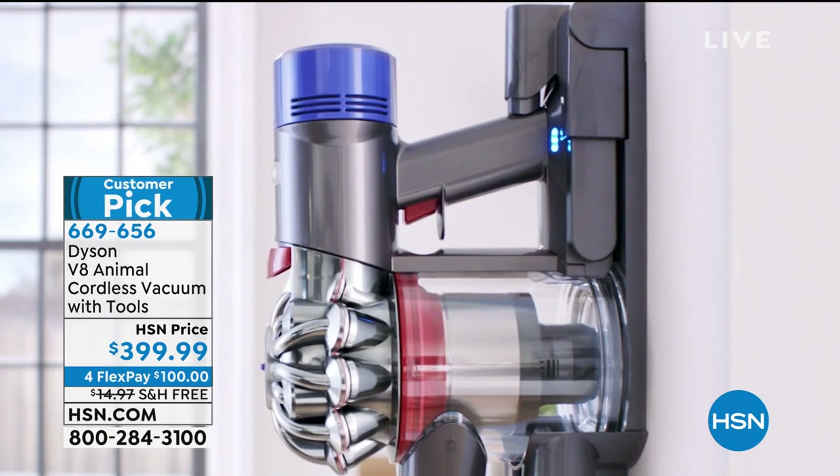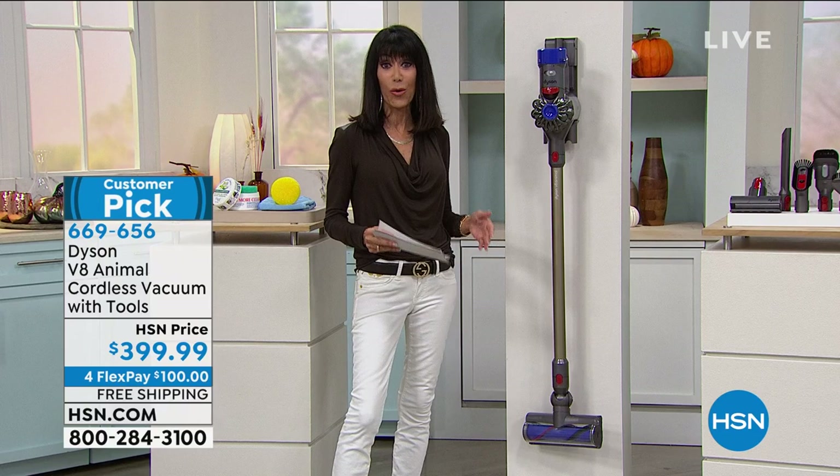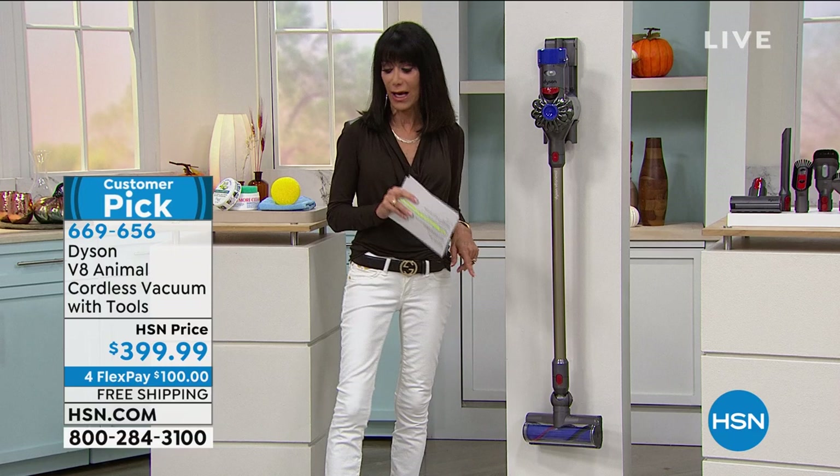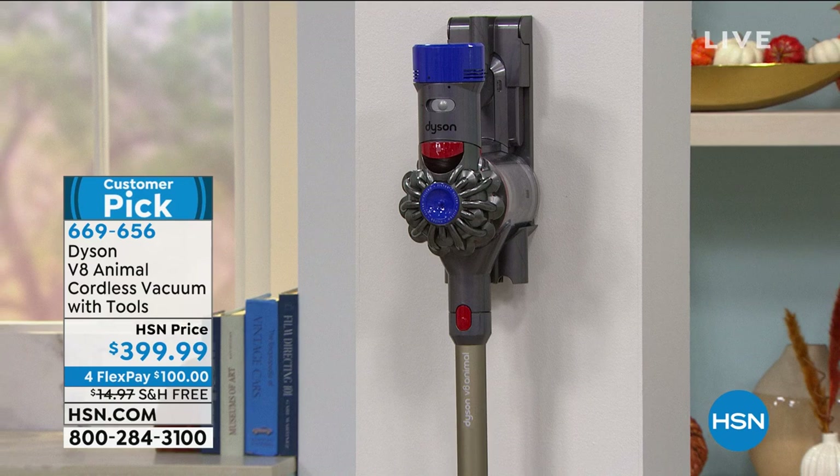They also reduced how loud the motor is — this is actually 50% more quiet than the V6. That's coming up in the hour, saved for the hour. $399 is your price on it, and it's also available on four flex pay payments. We also have it available with VIP financing.